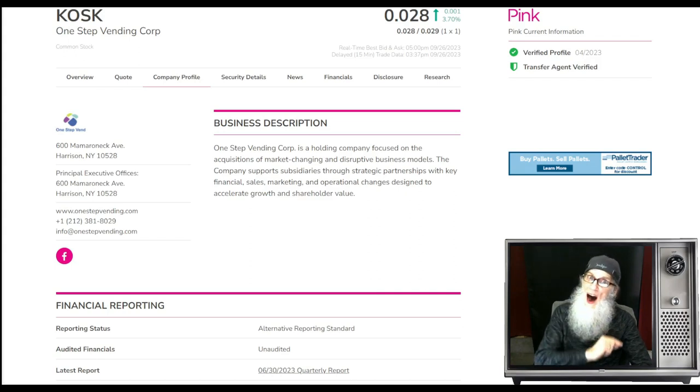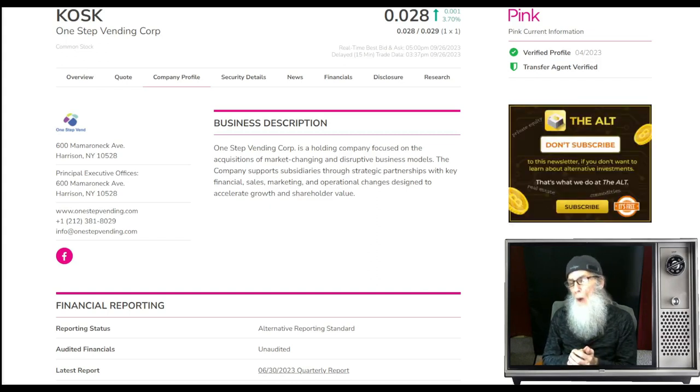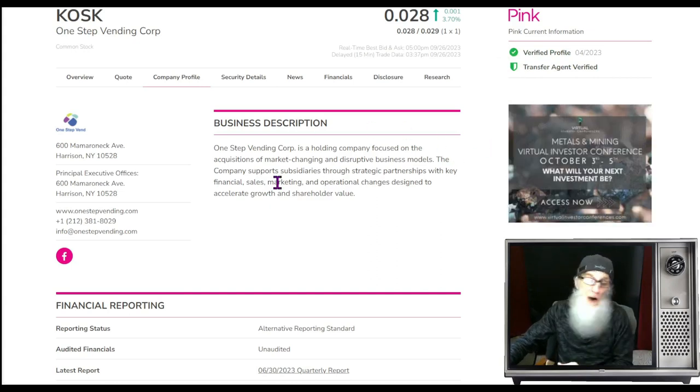The last ticker we're taking a look at is KOSK, ticker K-O-S-K — One Step Vending. The first two companies we looked at were doing mergers and acquisitions. This company tells us there is a change coming — they're moving into a new sector, but they never mentioned merger or acquisition. They say change is coming and they're going to tell us about it on a weekly basis. OTC traders love to speculate and weekly news keeps that chart fed. KOSK finished the day just under 3 cents — $0.028 — up 3.7% today. She's on the pink tier, current, and she's got both green ticks.